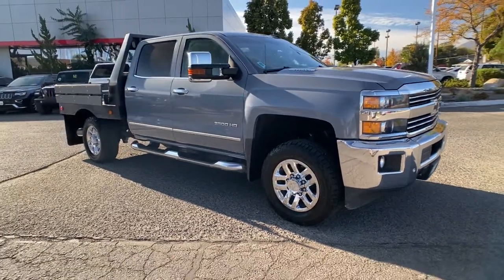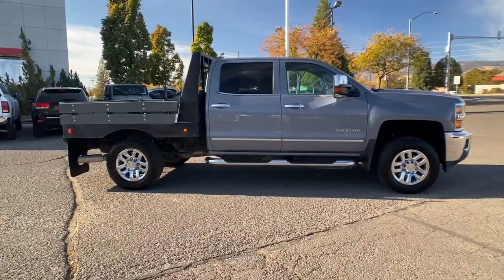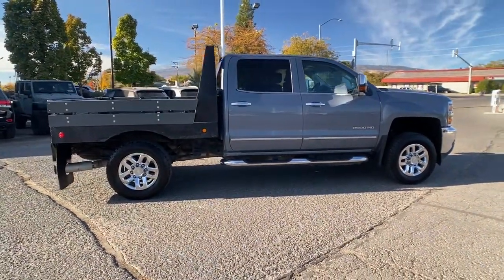Enjoy the view of this 2016 Chevrolet Silverado. This vehicle is an outstanding buy with fewer than 80,000 miles on the odometer.